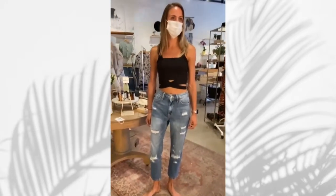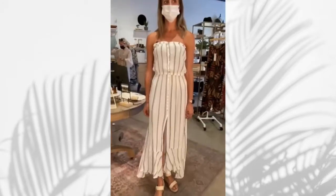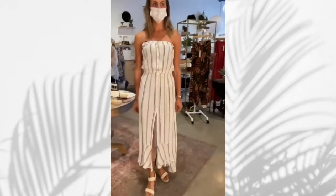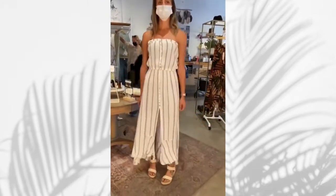Now we're looking at the crop top with these same jeans, just to show the different kind of look you can have with a girlfriend jean. Now we've got her in her goddess dress, looking tall and gorgeous with the slit on the front.